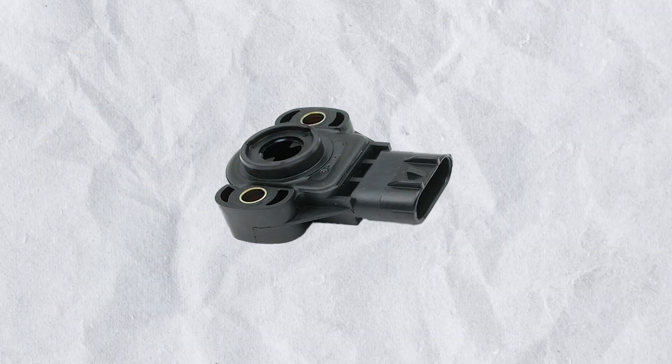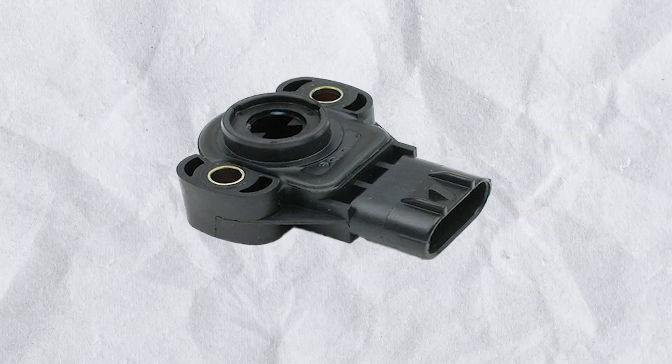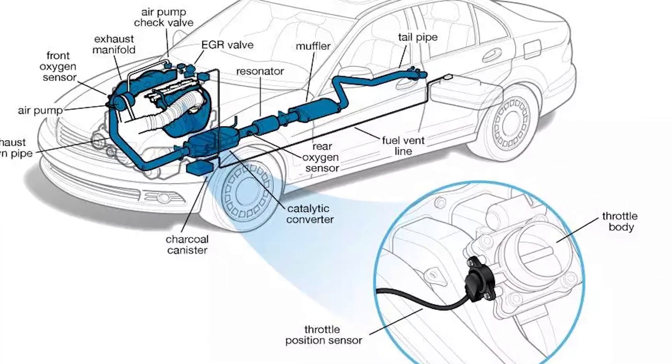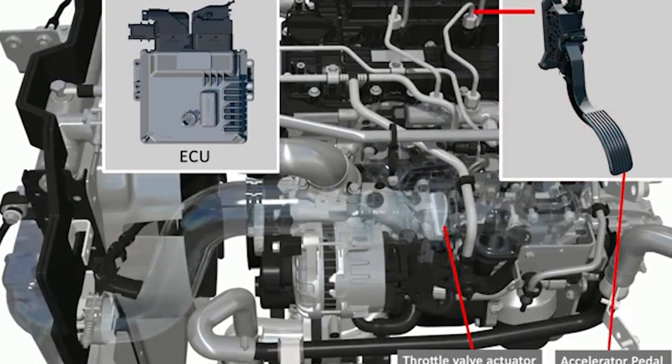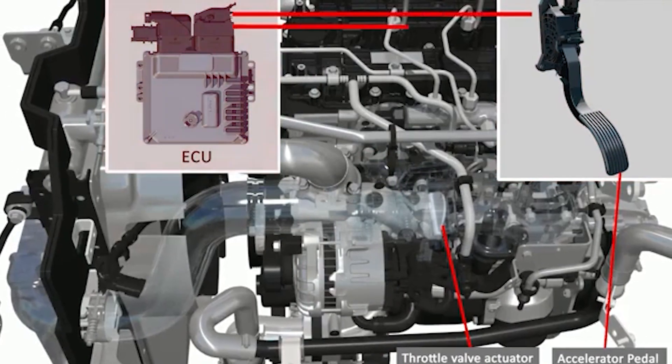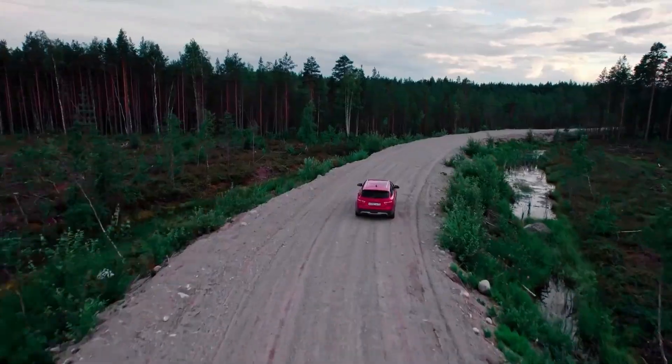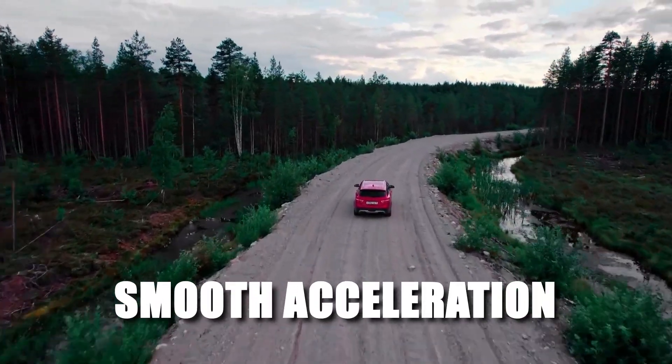The throttle position sensor, or TPS, sits on the throttle body in your engine's intake system. Its job is to keep track of the throttle valve's position and send that info to the engine control unit, or ECU. This helps manage how much air and fuel mix, ensuring your car accelerates smoothly and runs well.